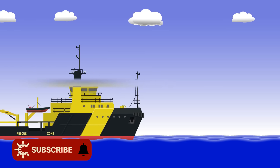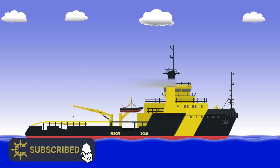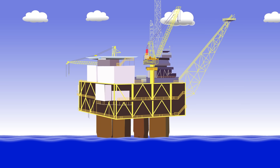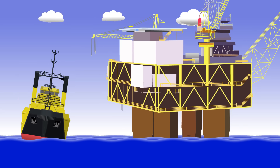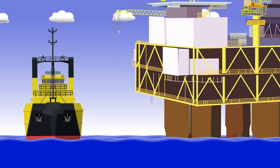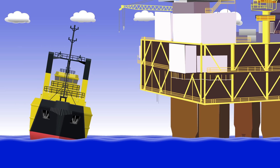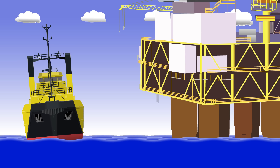A number of years ago, this particular ERRV had an emergency of her own. She was standing by an oil rig in the North Sea. The weather wasn't too bad, but it was enough that the ship spent the night rolling around. It was nothing the ship couldn't handle — the most inconvenient part was the rattling of the anchor chain coming from the chain locker.